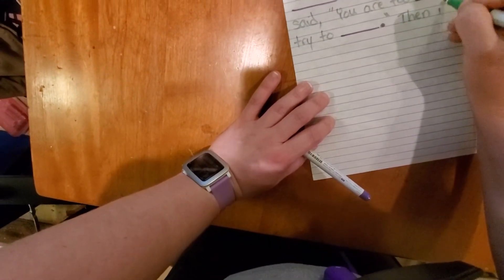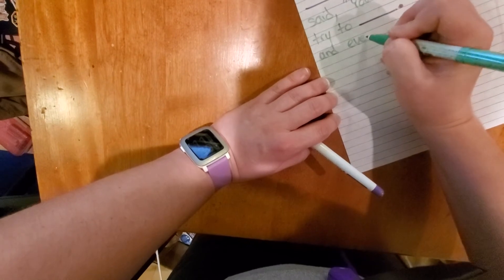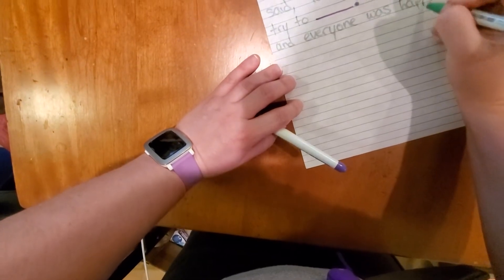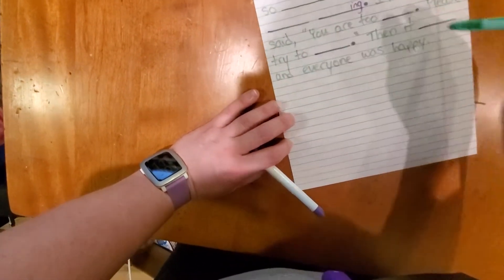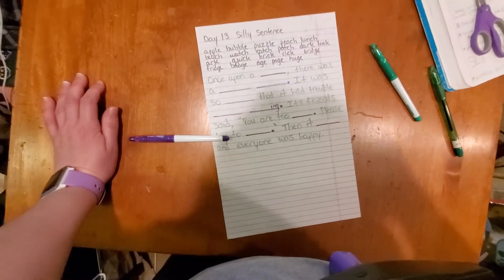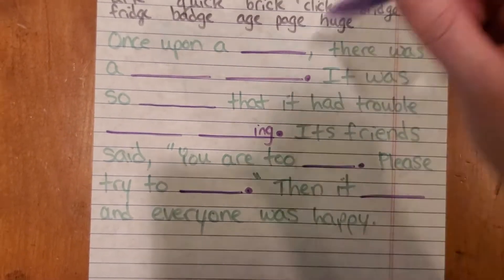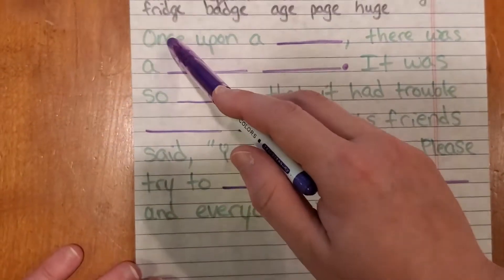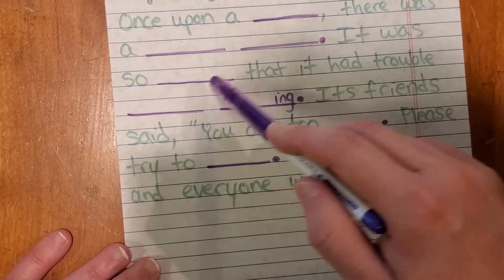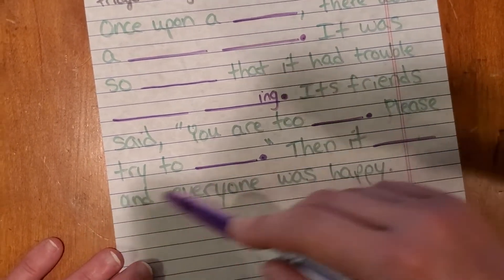Then it blanked and everyone was happy. So I've got 9 spaces — that's pretty good. Let's zoom in and take a look: Once upon a blank, there was a blank blank. It was so blank that it had trouble blank blanking. Its friends said you are too blank. Please try to blank. Then it blanked and everyone was happy.